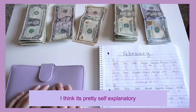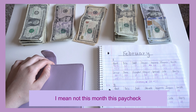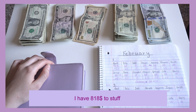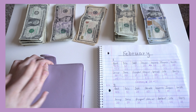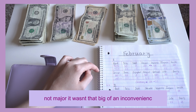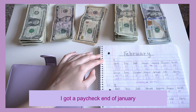This paycheck I have eight hundred and eighteen dollars to stuff — it's actually eight hundred and nineteen dollars and some cents, but I just plan with eight hundred and eighteen dollars. This is how I did it. I made a mistake — not major, it's not that big of an inconvenience, but I got a paycheck at the end of January.